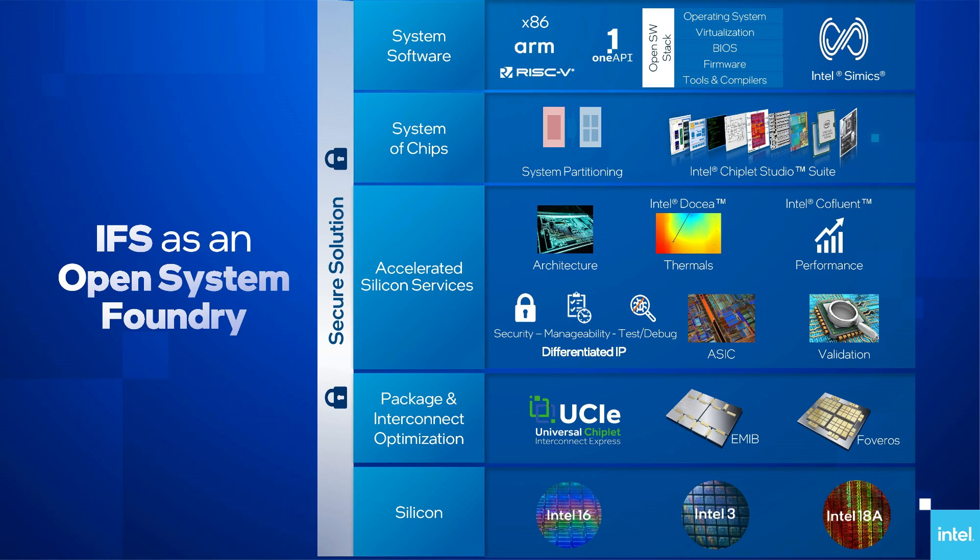The one thing that might have been new was Intel Foundry Services being a 'systems foundry' — some marketing for enabling a full-stack solution for customers from chips to SSEs to power and packaging.